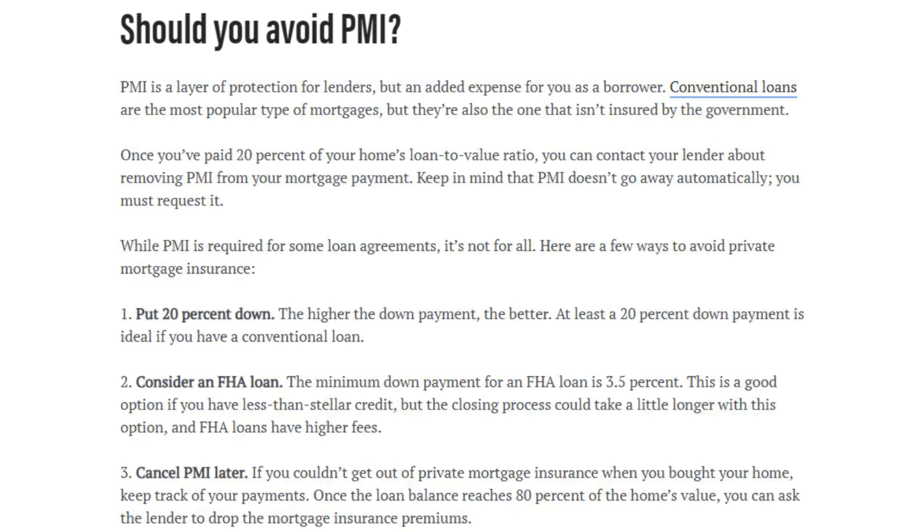Here are some ways to avoid PMI. You put 20% down — that should alleviate it once you request removal. Consider an FHA loan: the minimum down payment is only 3.5%, which is a good option if you have less than stellar credit, though the closing process could take a little longer and FHA loans have higher fees.